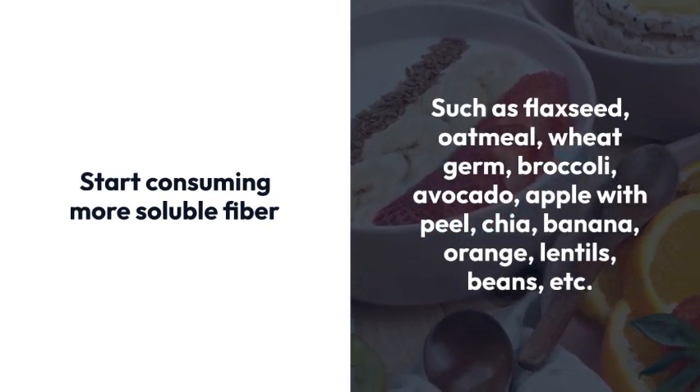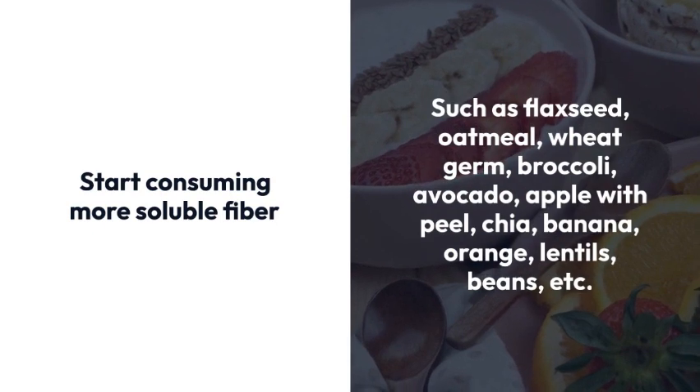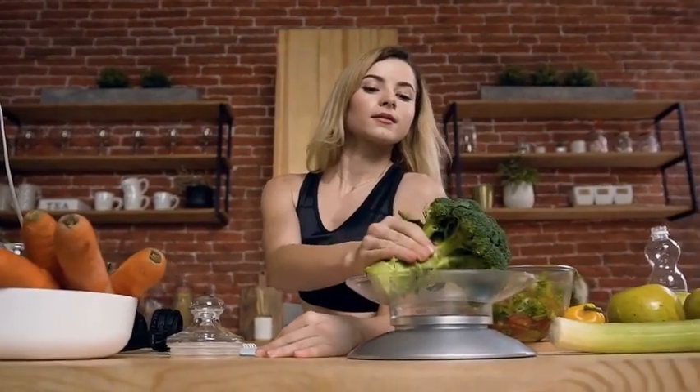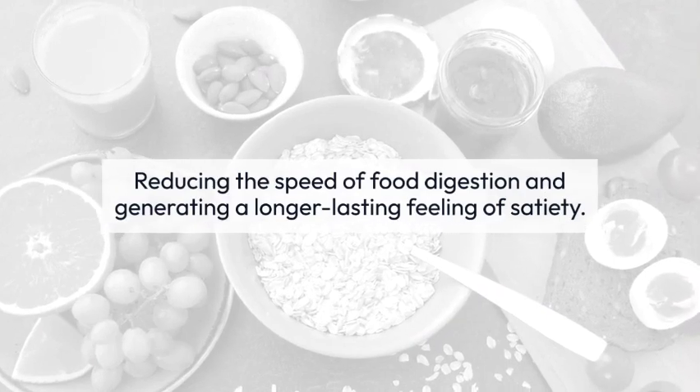Good sources of soluble fiber include flaxseed, oatmeal, wheat germ, broccoli, avocado, apple with peel, chia, banana, orange, lentils, beans, and more. When these fibers reach the stomach, they form a kind of gel, reducing the speed of food digestion and generating a longer-lasting feeling of satiety.